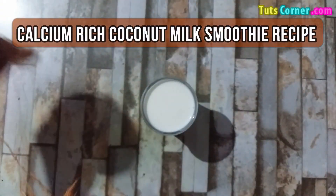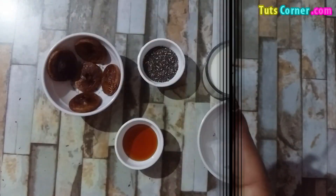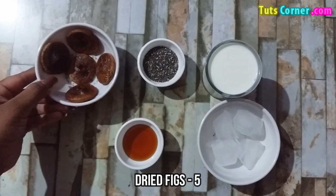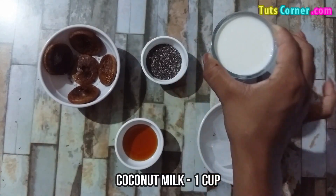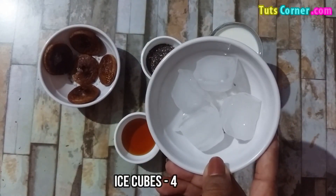Now let us see a simple recipe of a calcium rich coconut milk smoothie. Please note down the ingredients you need: dried figs, peeled; chia seeds, 1 tablespoon; coconut milk, 1 cup; honey, 2 teaspoons; and 4 ice cubes.